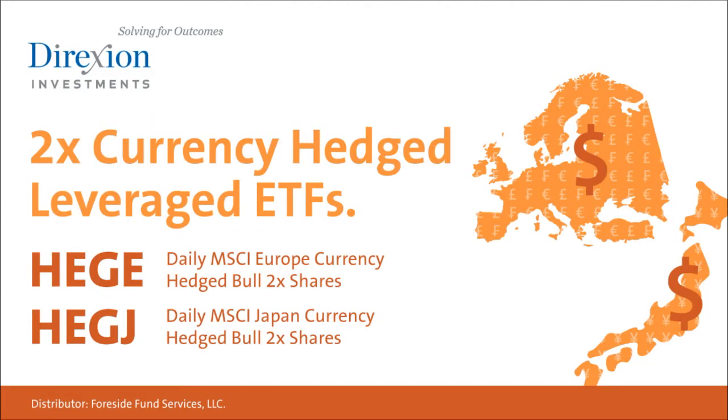Until recently it was almost impossible for the average investor to hedge against currency risk in Europe or Japan. For a bold trade on Europe or Japan that protects against currency moves, trade HEGE or HEGJ — two times currency-hedged leveraged ETFs from Direxion Investments. Visit DirectionInvestments.com today. An investor should consider investment objectives, risks, charges, and expenses carefully before investing. Contact Direxion shares at 866-476-7523. An investment in the funds is subject to risk including possible loss of principal.